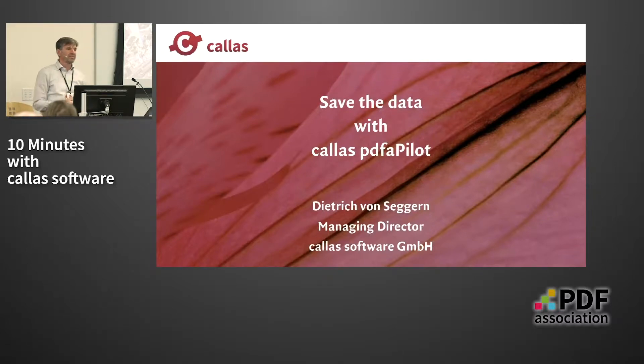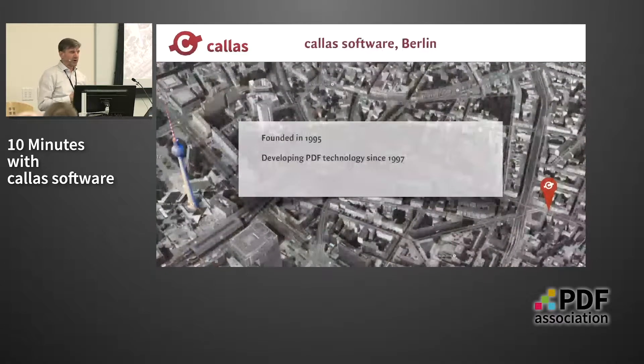For those of you who don't know us, we have been around for some time — founded in 1995 — and we do PDF technology and nothing else, at least during working hours, than PDF technology.